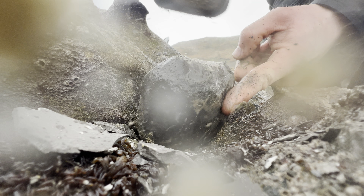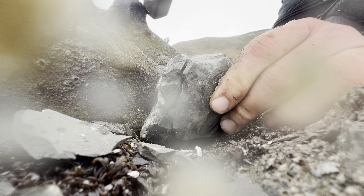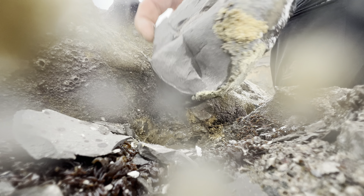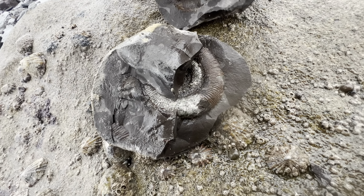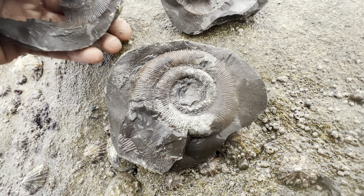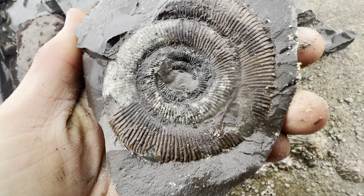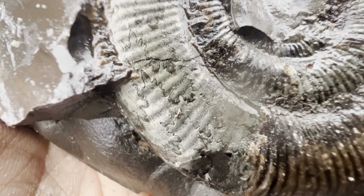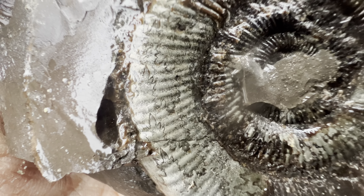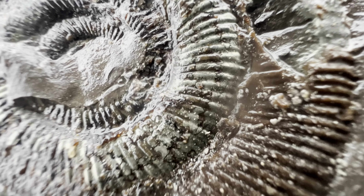You can see the edge of the ammonite right there, nice and pyritised. And this one was much better preserved inside - this is exactly what we were looking for. Just a little bit of limestone in the centre that we'll need to remove with the tools at home. Lovely sutures as well on that pyritised whorl. These types of ammonites don't get much better than this.